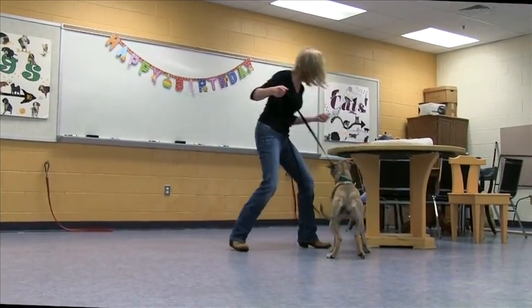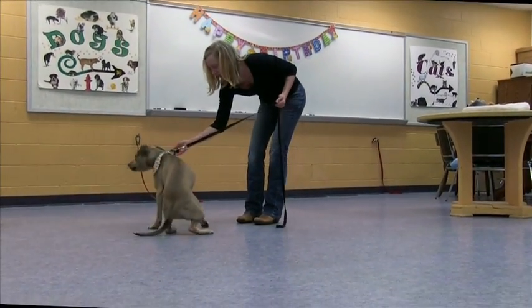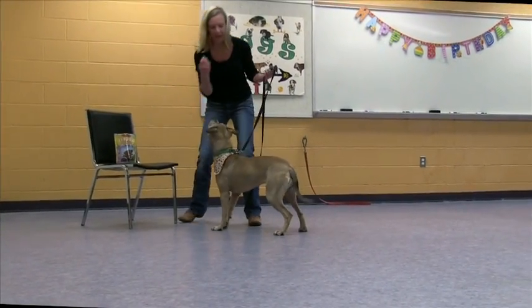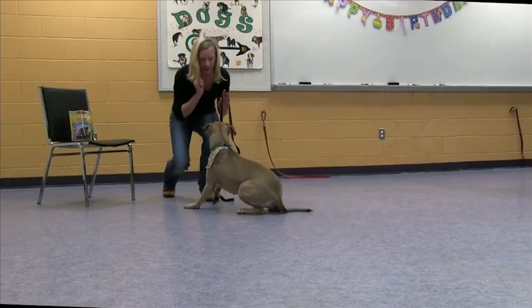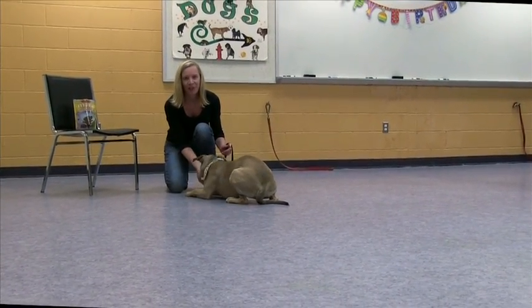Let's show some things that you can do. Happy Feet. She knows how to sit. Happy Feet, sit. Down. And she knows down.